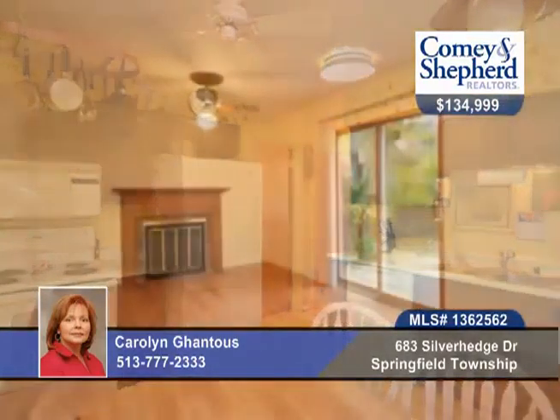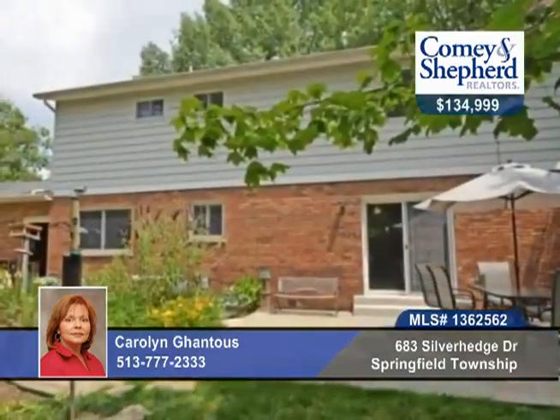Carolyn invites you to take a look at the unique features of this 4-bedroom, 2-bath home. They include a secluded backyard with perennial garden. Walk out from the master bedroom to the balcony that runs the full length of the home. The basement is partially finished with tons of storage and a workbench.